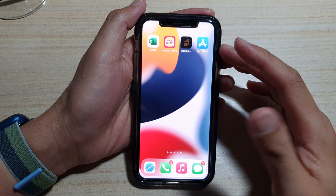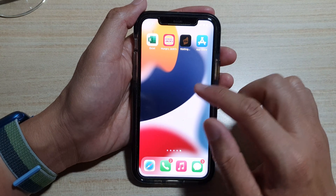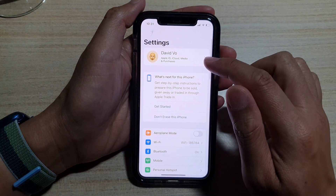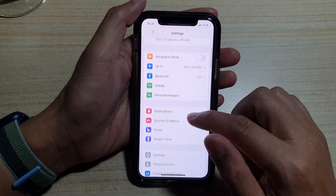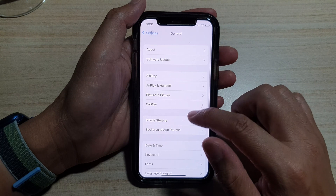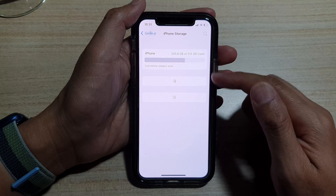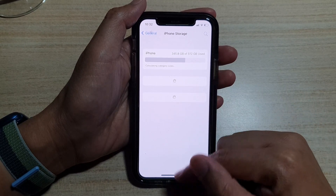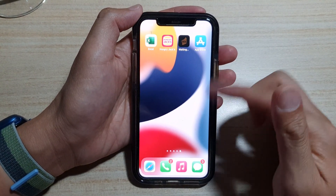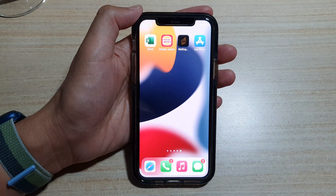Another problem that may cause apps to close immediately is your phone running out of storage space. Go into Settings, then go down and tap on General, and then tap on iPhone Storage. Make sure that you have enough storage space. If it is running out, you may need to delete some apps to regain storage space, and then try to reopen the app.